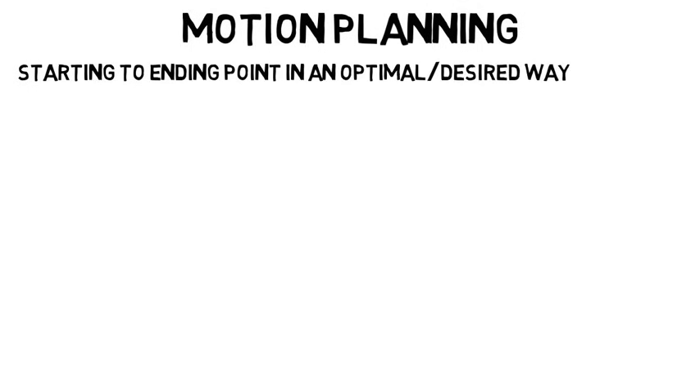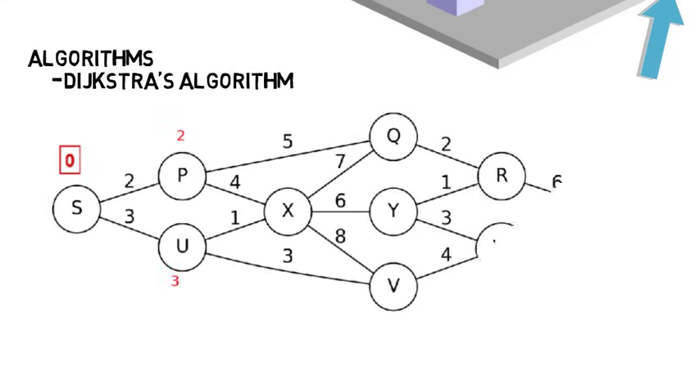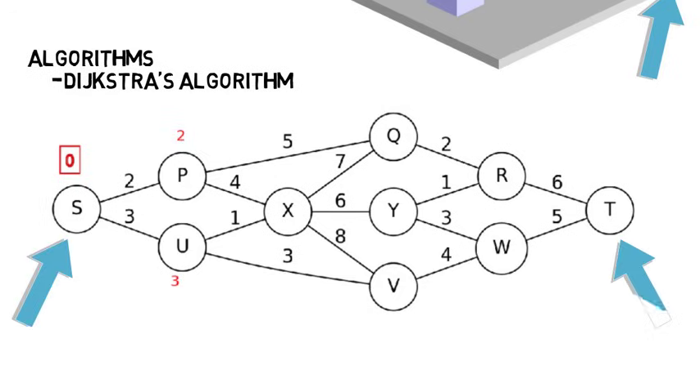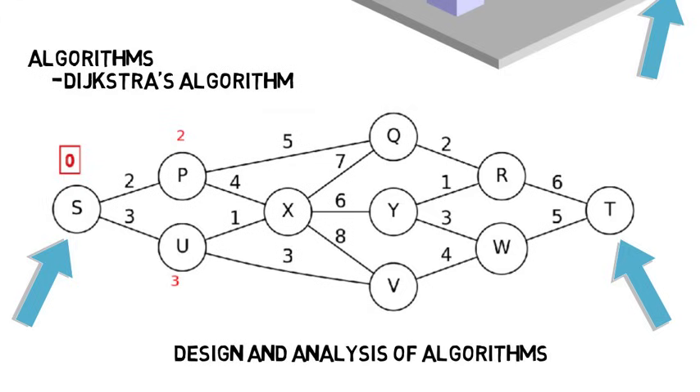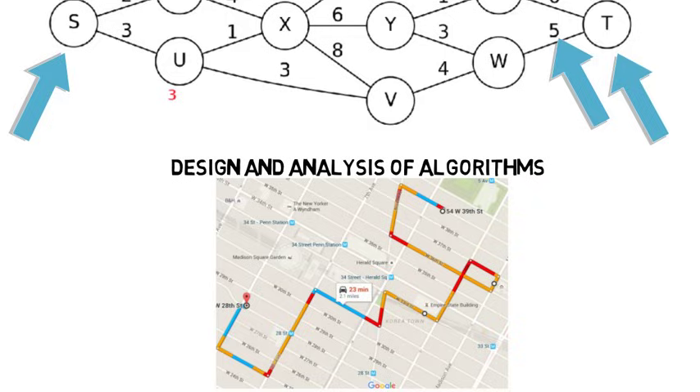Motion planning is about moving a robot from a starting to ending point in some optimal or desired way. You might have some configuration space with obstacles, and the robot has to determine an optimum way to get from one point to another. You'll learn algorithms that optimize how to get from point A to point B, like Dijkstra's algorithm, which takes a discrete amount of paths and determines the optimum route to take. You'll learn this in your algorithm design and analysis class as a computer science major, where you will do mathematical proofs as well as program the algorithm. If you consider the distances from one point to another to be roads, this would be like Google Maps — which doesn't use Dijkstra's algorithm exactly, but it is the foundation for getting from one point to another.